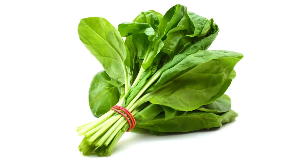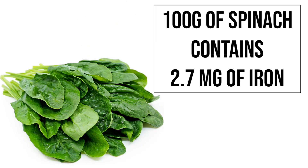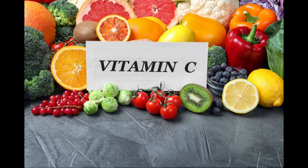4. Spinach: Raw spinach is one of the best vegetable sources of iron, containing 2.7 mg of iron in 100 g. Although vegetable sources of iron aren't easily absorbed, spinach leaves contain vitamin C which helps absorb iron faster.